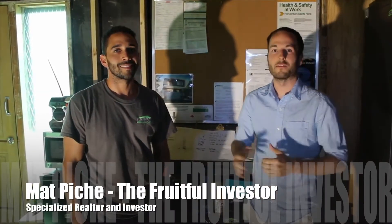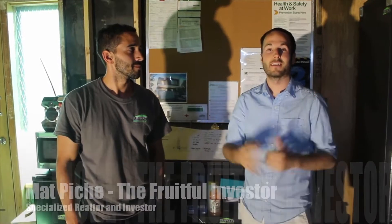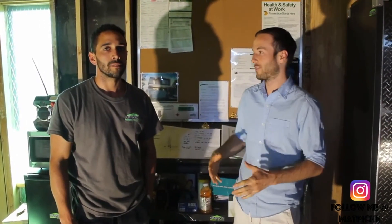What's up, Fruitful Investors? I'm here with Dwight and we're visiting one of his properties — his primary residence, actually, that he's renovating. This is a fantastic looking project. He has some interesting information to talk about when doing a large renovation. As you guys know, I do a lot of renovations and I just learned something I didn't really know. Can you tell us more about this?